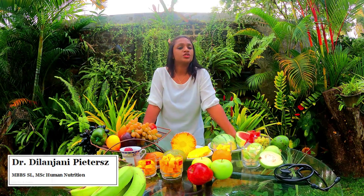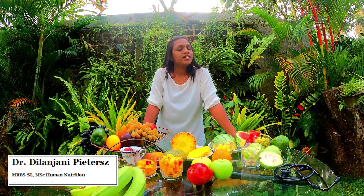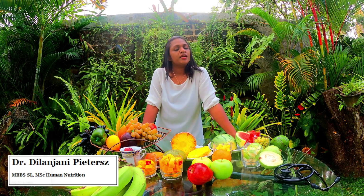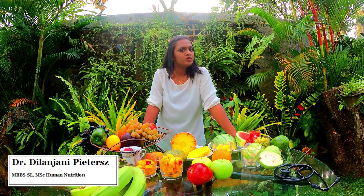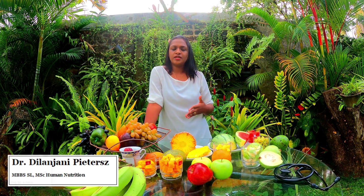Fruits are very high in antioxidants which protect our bodies from diseases like cancers, and fruits are rich in fiber. Fiber helps in digestion of the food we eat, and it's also very important for diabetic patients because fiber can actually slow down the absorption of glucose.